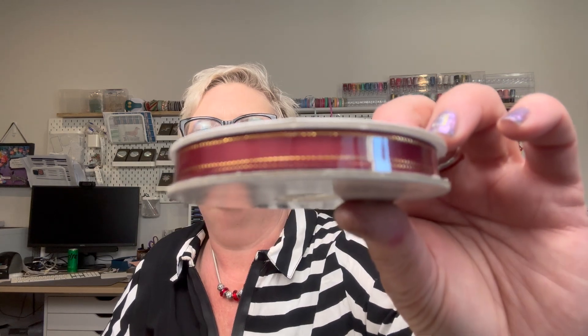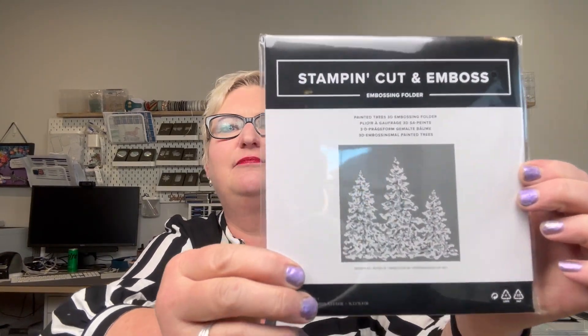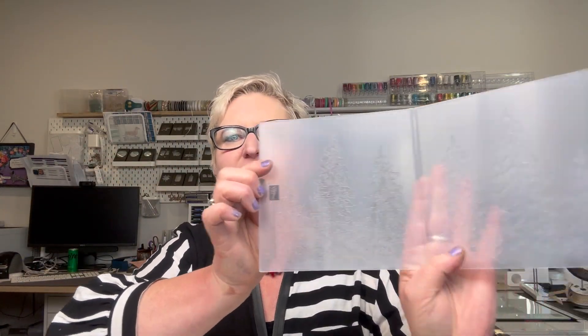With the suite is a beautiful ribbon — the cherry cobbler and gold ribbon. It also comes with an embossing folder, one of those six-by-six ones that embosses Christmas trees. It's the larger size, which is great for making other things.